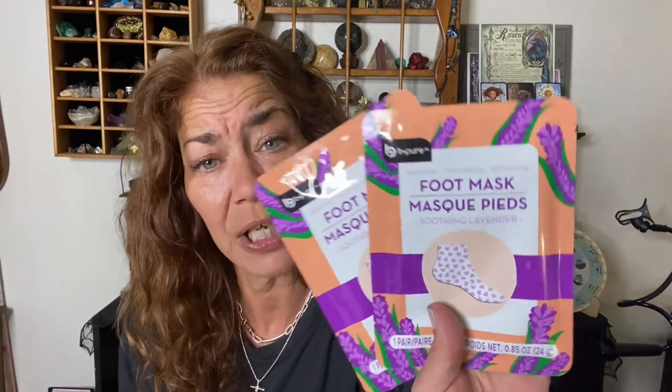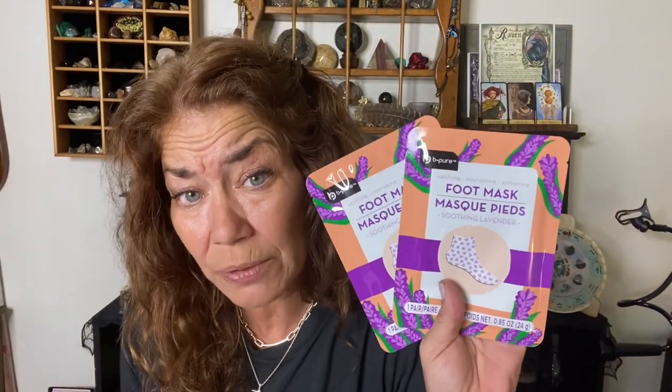Be Pure has put out foot masks and I'm a lover of foot masks. If you use this properly with the right foot mask, it will do the trick on dry heels. You leave it on for about an hour, take it off, and day after day your feet will peel and feel smooth and soft. I got two of them to see if Be Pure has a good foot mask. It says it is soothing lavender — uplifting, nourishing, and softening. My hand is already starting to feel a little cool with that jelly feel.